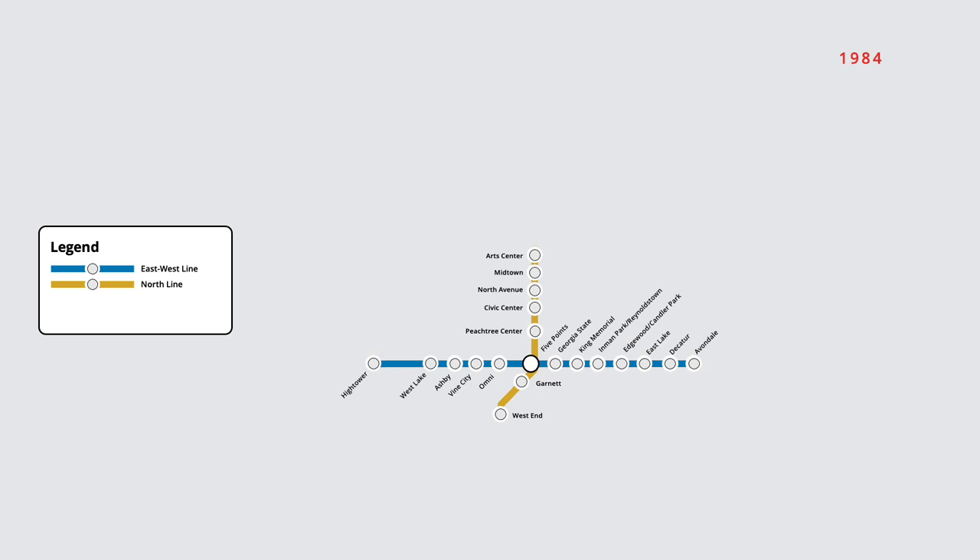On the opposite end of the line, two new stations were opened, with service now ending at Lakewood Fort McPherson. An additional one-stop extension opened on the south line in August 1986, with a new station opening at East Point. In December 1987, the northeast line was extended an additional stop, with service beginning to Chamblee. Finally, in June 1988, the south line was extended by an additional two stations to its present end at Airport.